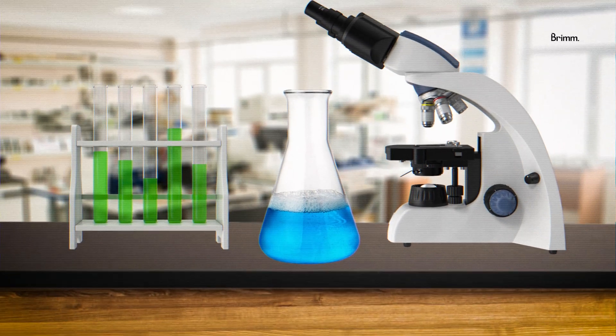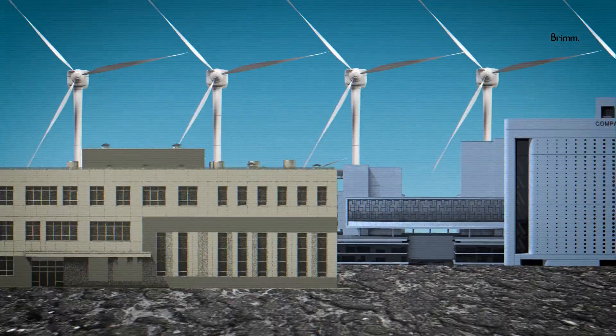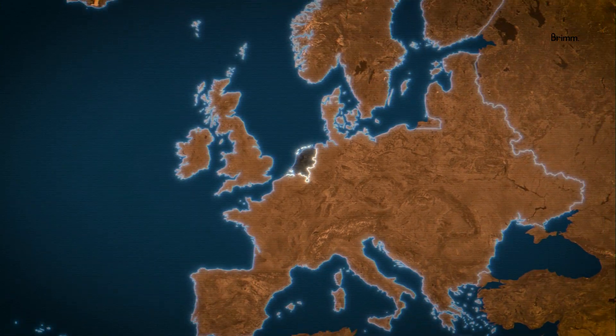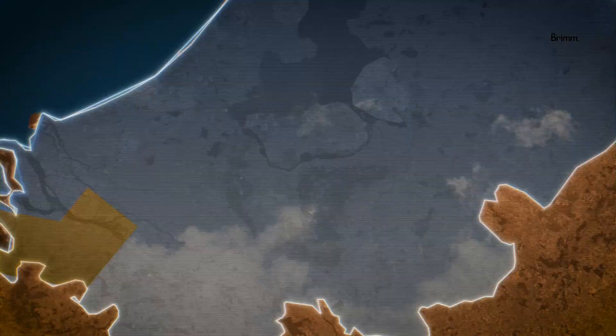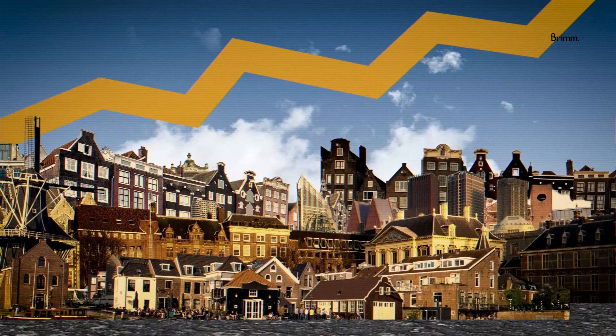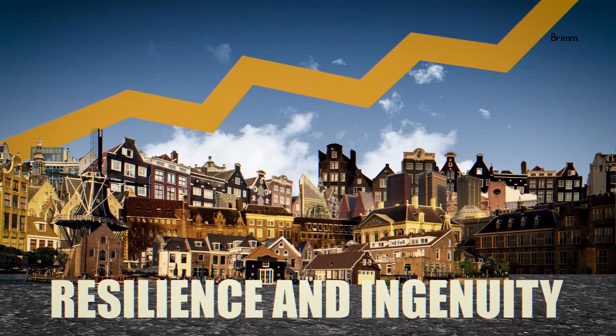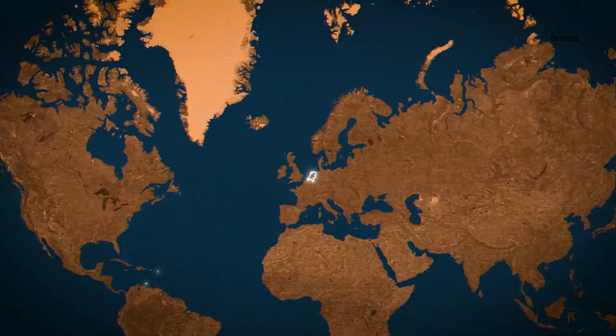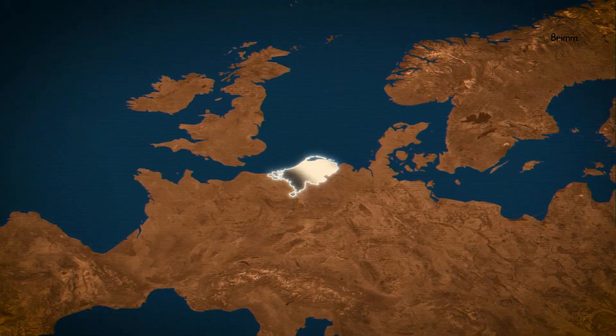The result is a thriving industrial network that extends beyond agriculture, influencing biotechnology, logistics, and sustainable energy. All of this contributes to the Netherlands being one of the wealthiest nations in Europe, with high GDP per capita, robust infrastructure, and a reputation for resilience and ingenuity. In essence, the country's agricultural success doesn't just feed the world — it enriches the nation itself.